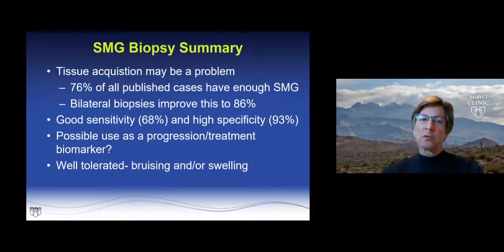To summarize on submandibular gland biopsies: tissue acquisition may be a problem, but bilateral biopsies improve that. There was good sensitivity and high specificity, we can possibly use it as a progression marker, and it was pretty well tolerated.